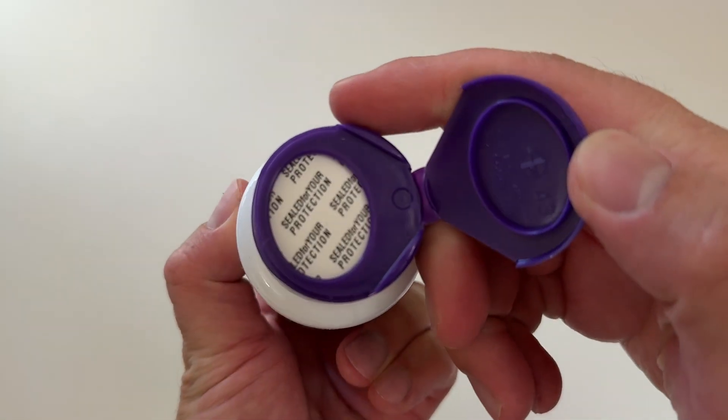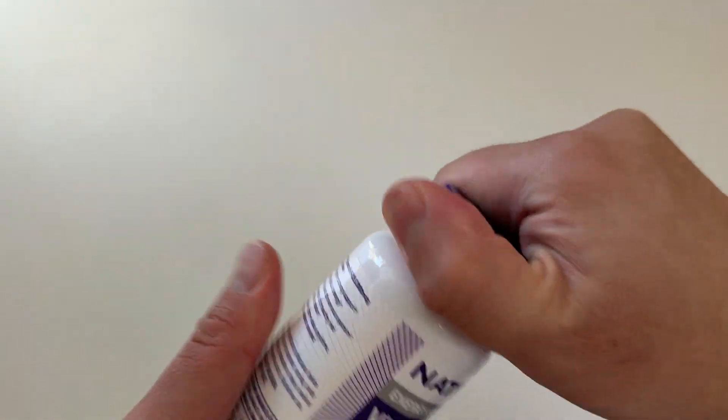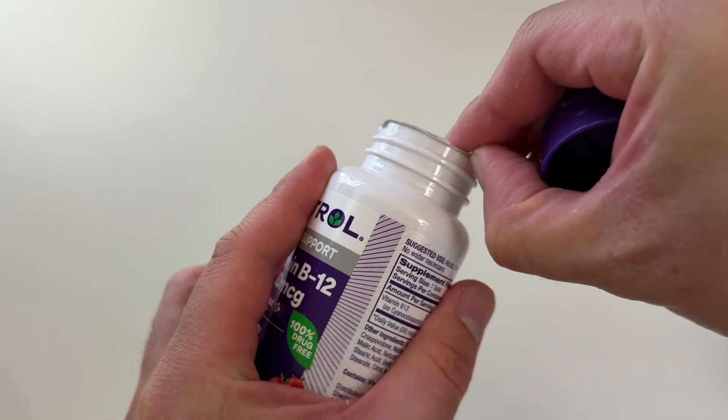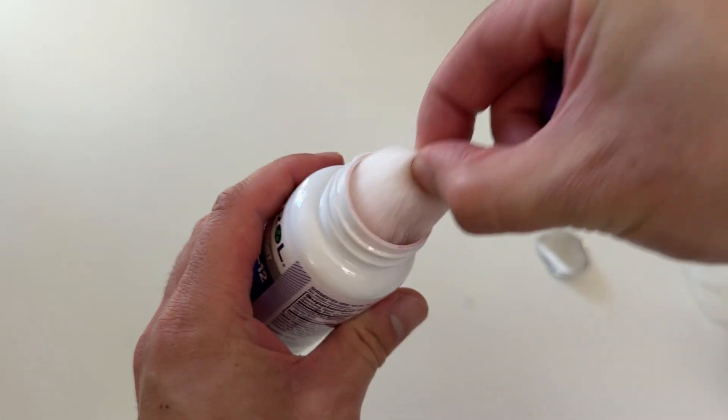Oh, double protection — so I like how it's sealed with the plastic seal on top, then there's another seal here. Some cotton — get rid of this.